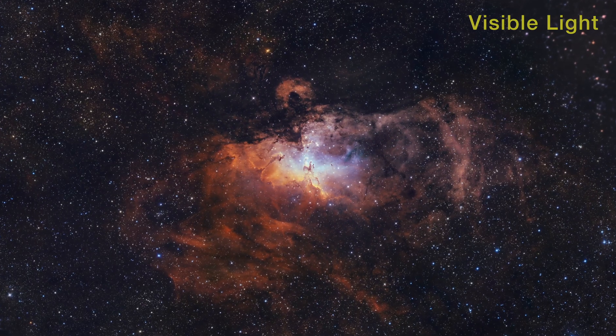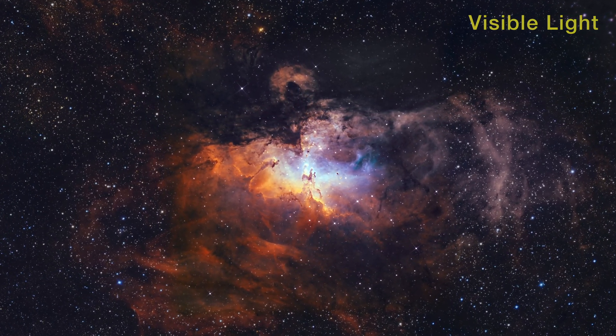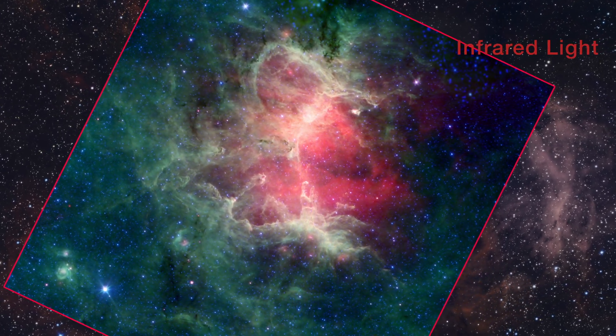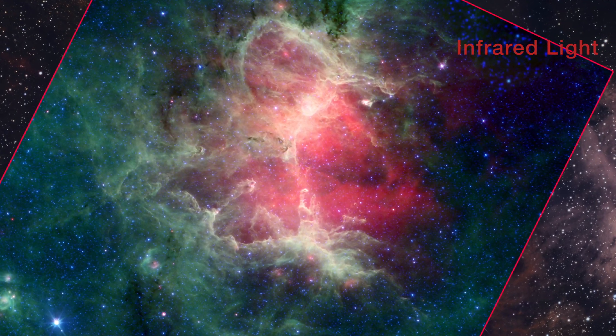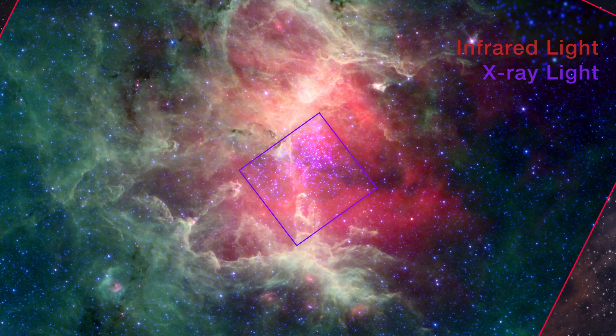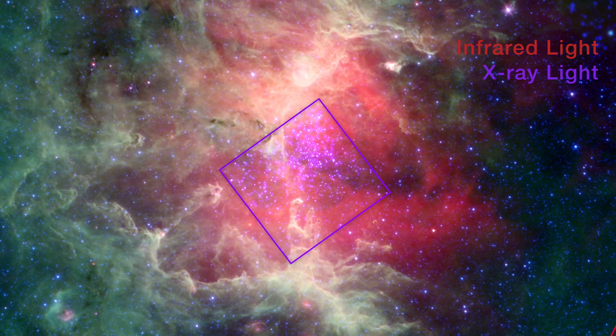The Eagle Nebula is the birthplace of a cluster of luminous young stars. Infrared light can trace the dusty skeleton of the nebula, and X-ray observations reveal over a thousand stars in the central cluster.